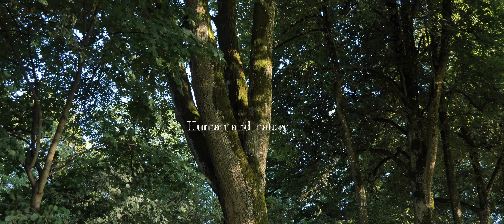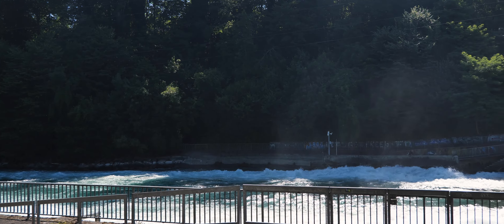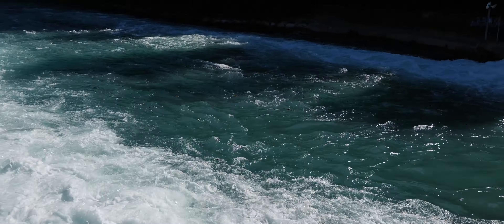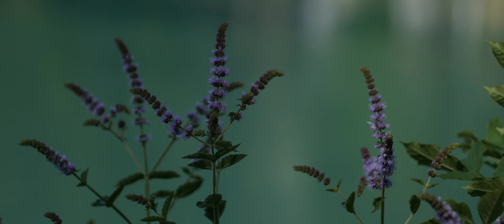Human and nature. The Swiss treat their natural environment very carefully and try to live in harmony with it. Parks are corners of untouched nature that are perfect for rest and relaxation. You can also walk along the river surrounded by natural beauty, or even in the forest, without leaving the city.